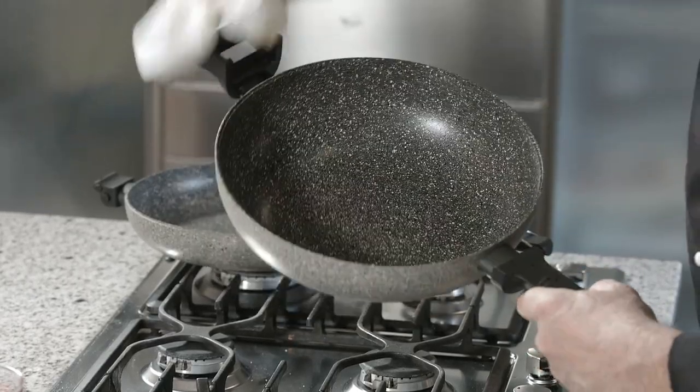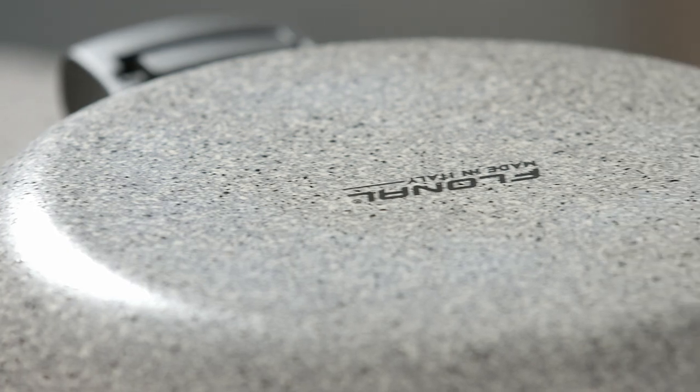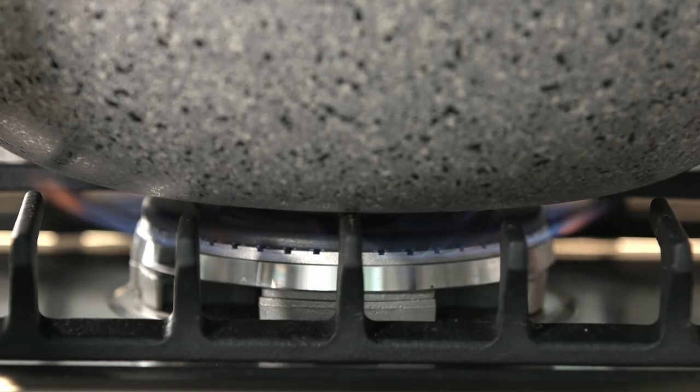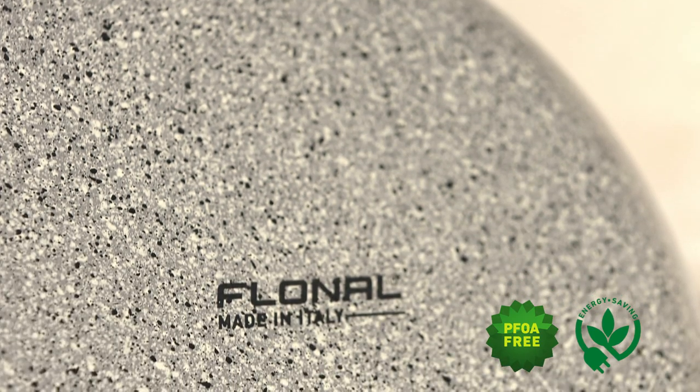With Rocky Twins, you no longer need to purchase lids. You have two products in one, making substantial savings both in money and kitchen space. Combined with energy saving, this makes the product eco-friendly with low environmental impact.